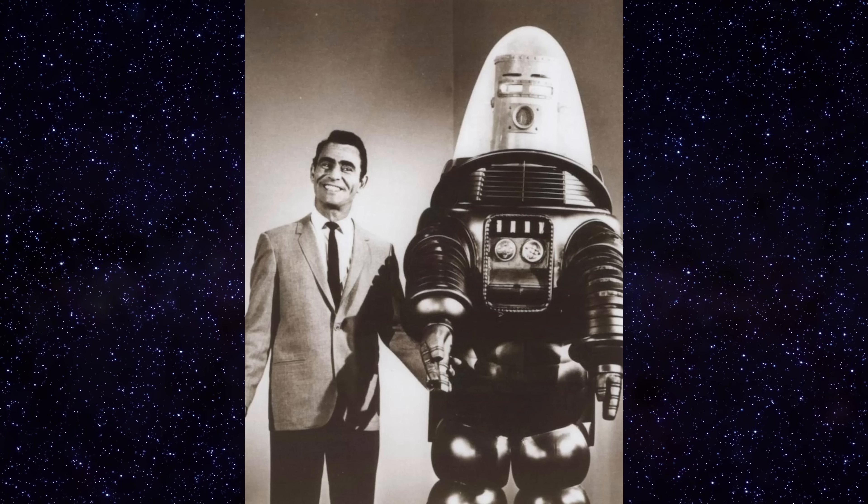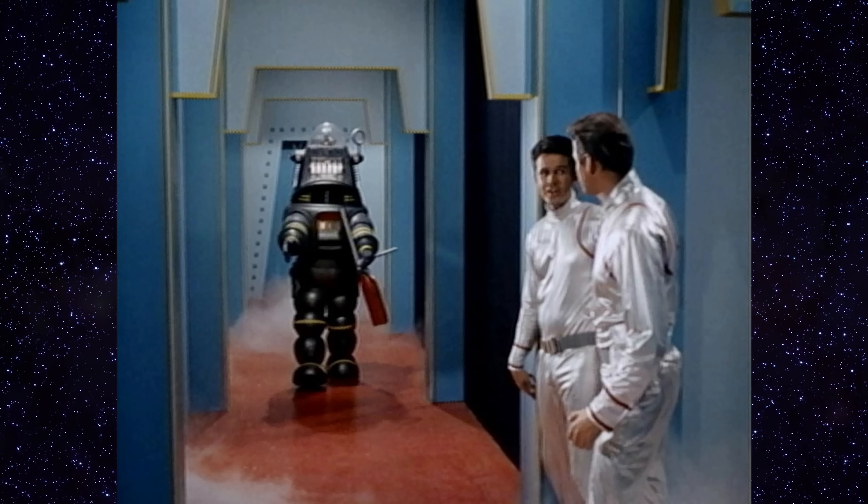After Forbidden Planet, Robby was a star and started appearing in other films and TV shows. He went from Forbidden Planet into The Invisible Boy. He did The Twilight Zone. He did Lost in Space, not once, but twice.